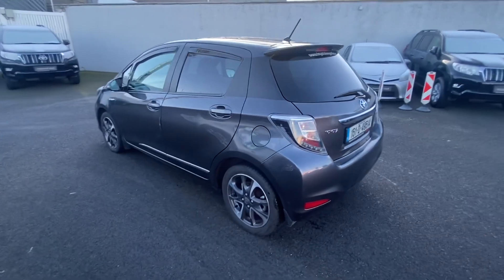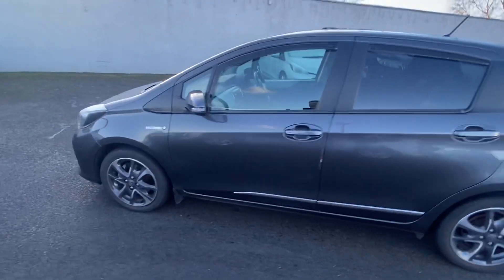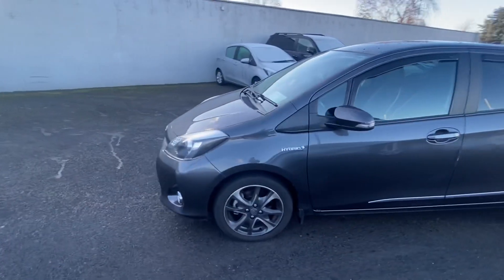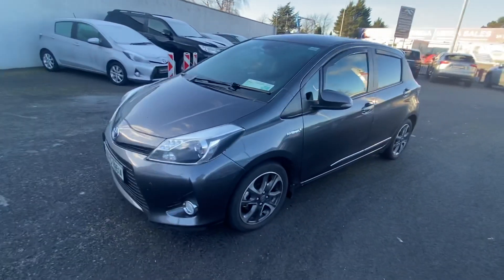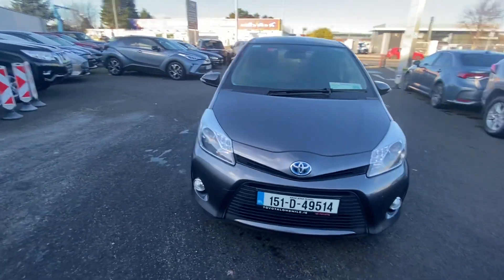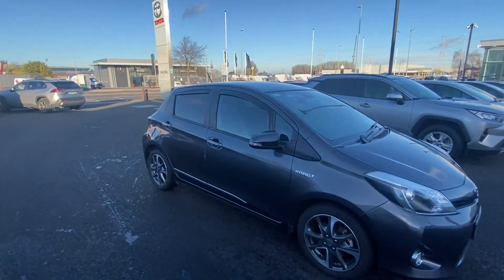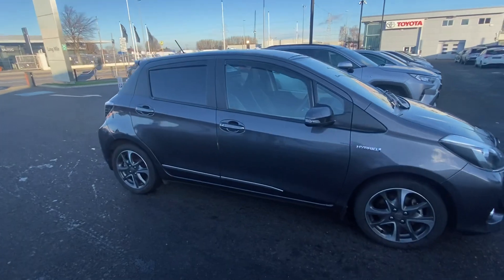How are you doing folks, Rean here from Taylor Long Mile Road, just bringing you this quick video of this absolutely stunning ash gray Toyota Yaris Hybrid. As you can see from the video, it's in immaculate condition sitting on a lovely set of alloys. It also comes with window collectors and chrome on the outside.